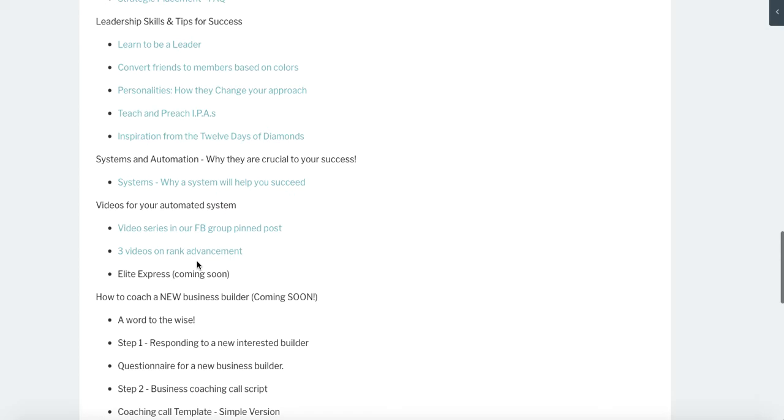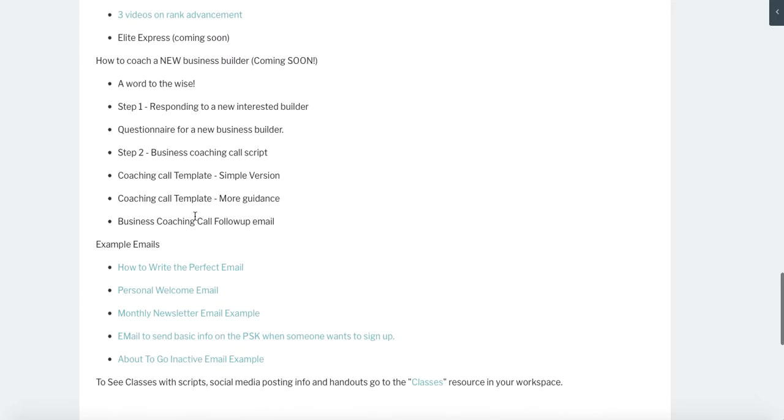We have a leadership skills and tips for success section, which is really amazing. We talk about systems and why systems will help you succeed in your business. This entire platform — Grow Workspace — is going to help you develop systems and give you systems to use.